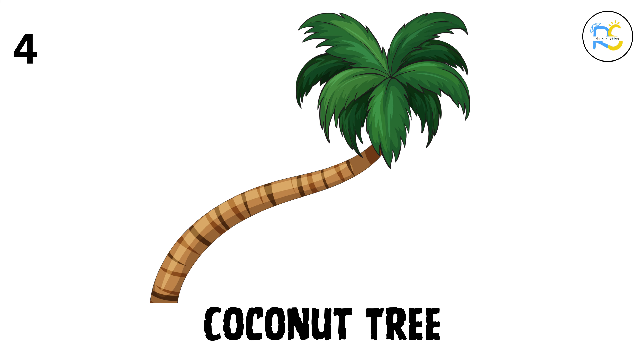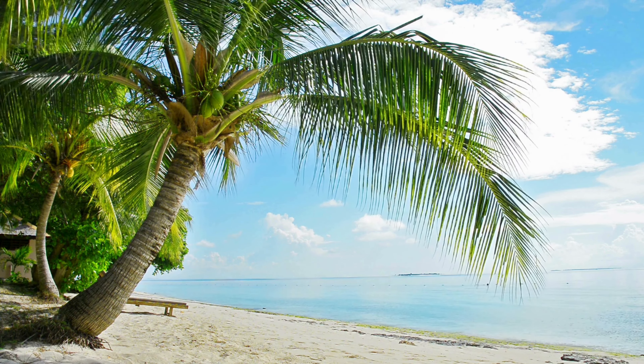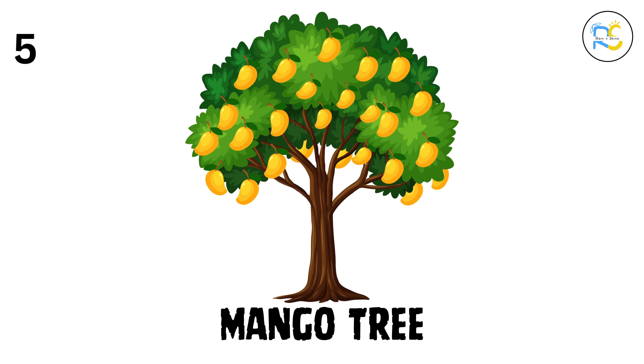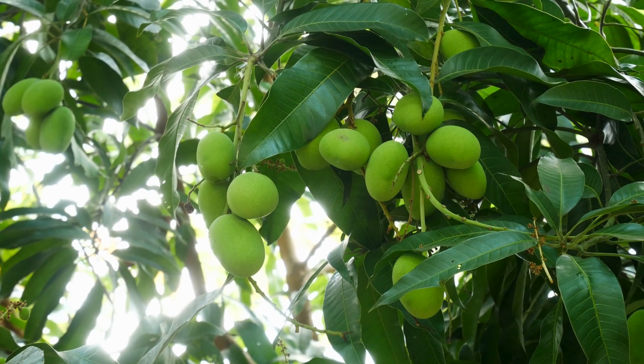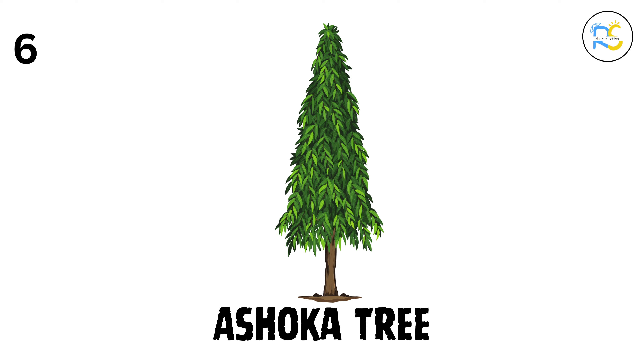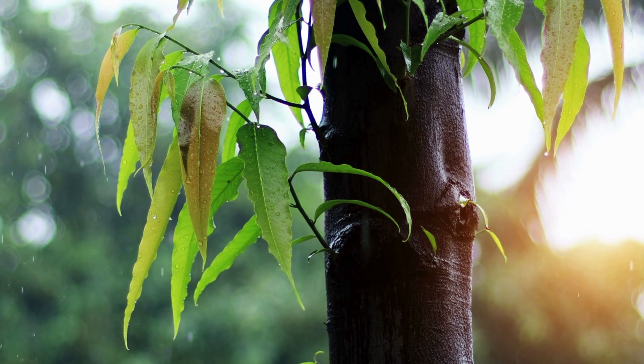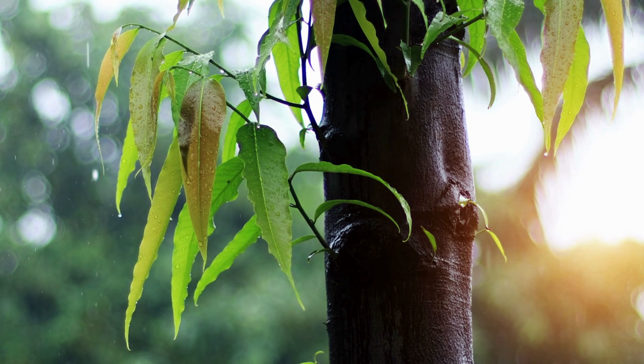4. Coconut tree. Now we're at the beach with the coconut tree. This tall tree gives us coconuts, which can be used for water, oil, and even making ropes. 5. Mango tree. Who loves mangoes? The mango tree grows yummy, juicy mangoes that we all love to eat in the summer. 6. Ashoka tree. The Ashoka tree is next, with its slender trunk and beautiful orange flowers. It's often planted in gardens because it's so pretty.